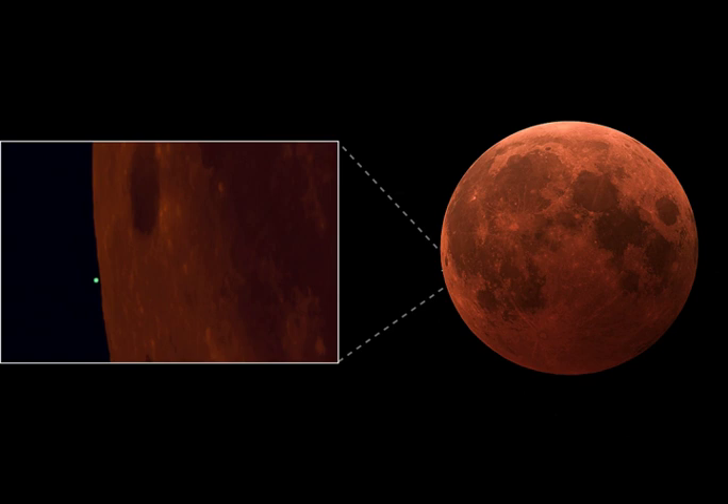Though only visible from certain locations across planet Earth, lunar occultations of planets are fairly common.